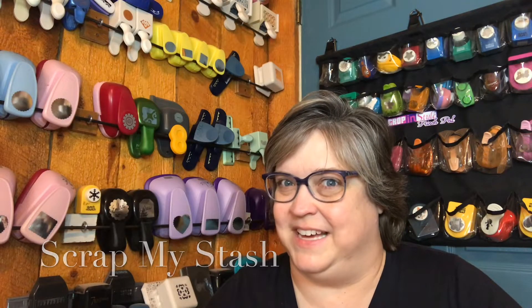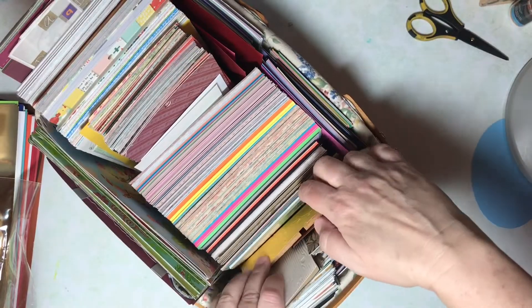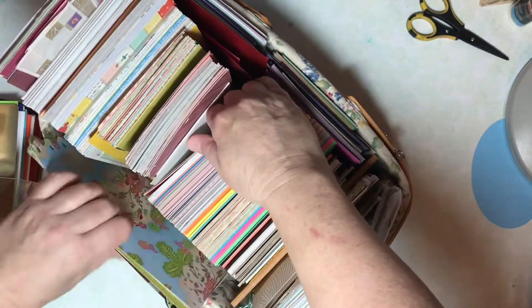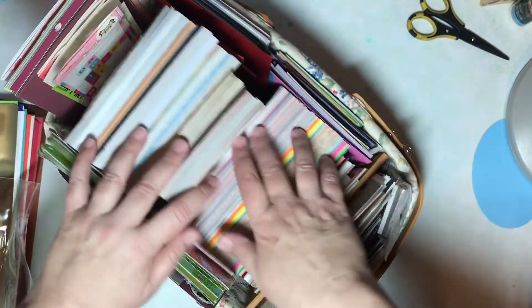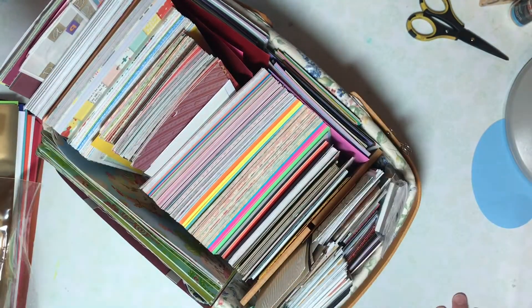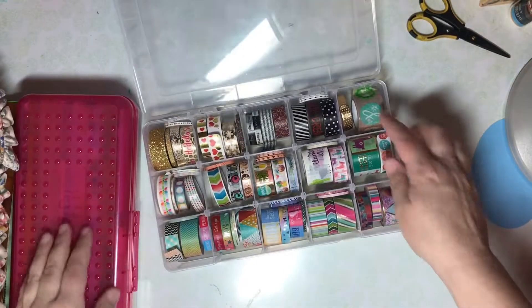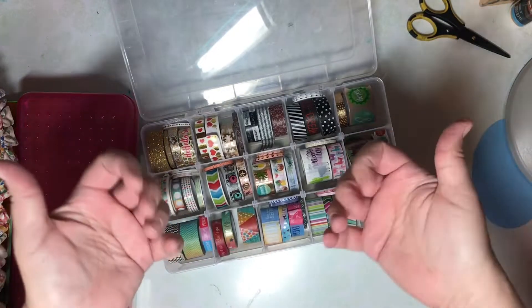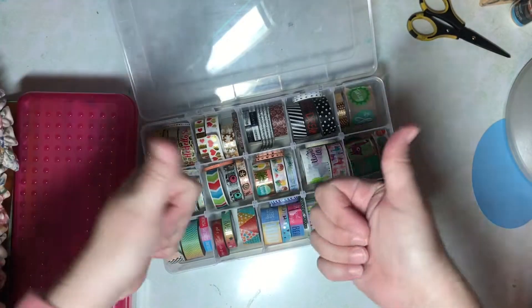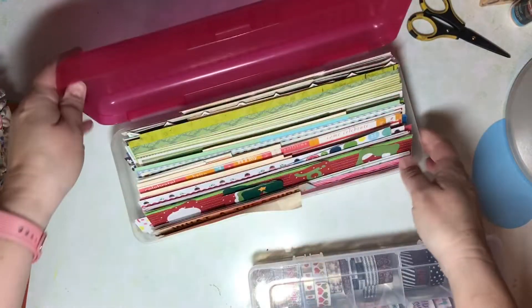I also resolved to scrap my stash. This go-to basket for embellishments and mat stacks was full at the beginning of the year, and now I can actually flip through it — there's a little extra space. In another quarter I think this will be even more significant. Thumbs up here. With washi tape, I have been using it, but I can't really visually see much progress, so I'll give myself a thumbs up.